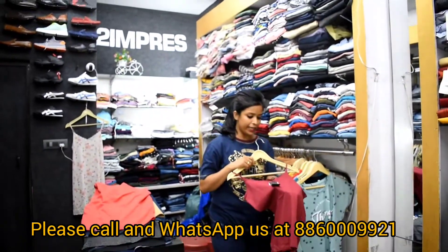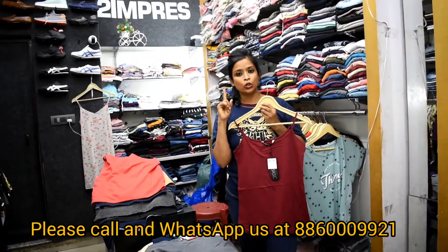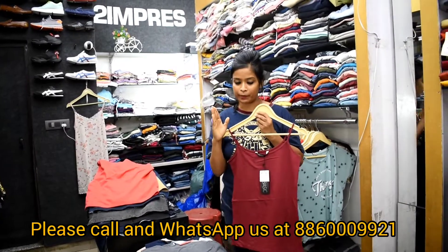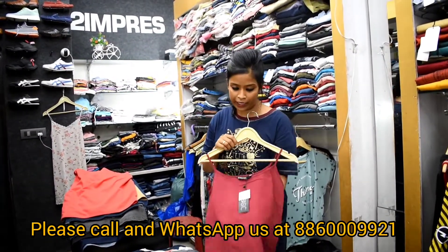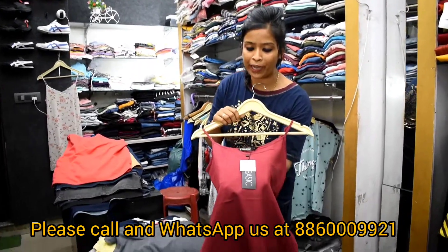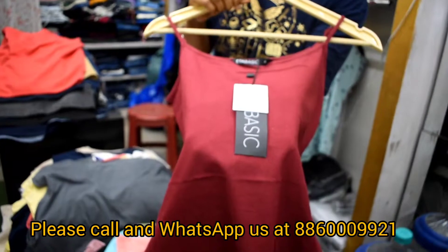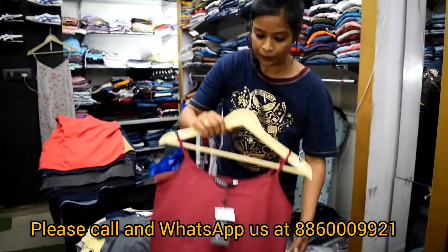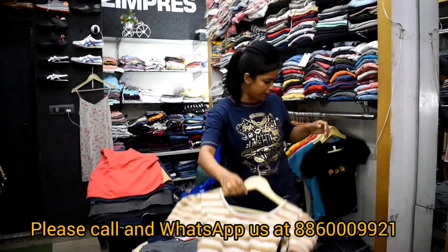This is a spaghetti. These are 110% original spaghetti. I have two stocks — one is a first copy, one is the original piece. I will tell you about the original piece, you can check it out. The price is mentioned. This is your USG — this is a foreign company. I have a lot of collection, you can check it out.